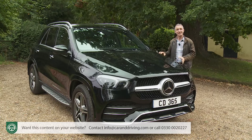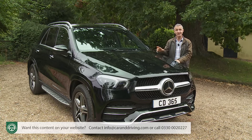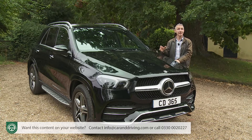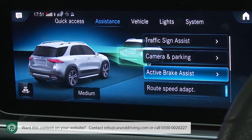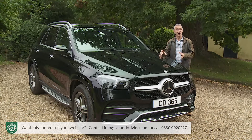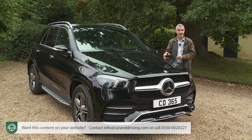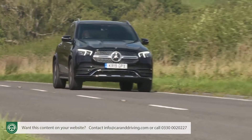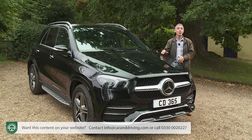One of the last bastions of diesel power is the large SUV segment, and almost all GLE sales will be diesel. The base GLE 300D 4MATIC with 245 HP uses the 4-cylinder 2-litre OM654 series unit from the E-Class, managing up to 46.3 MPG on the WLTP combined cycle and up to 162 g/km of CO2. Most buyers though will want a six-cylinder diesel to guarantee Airmatic suspension and seven seats.